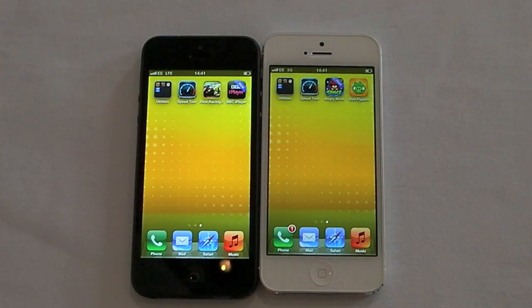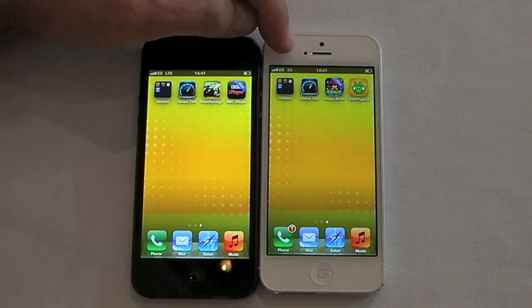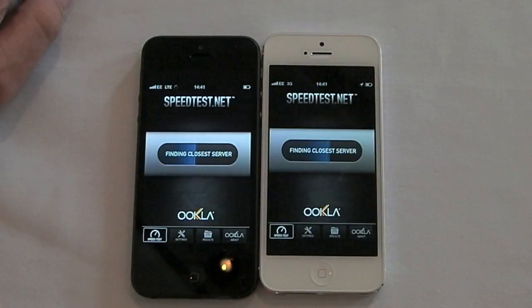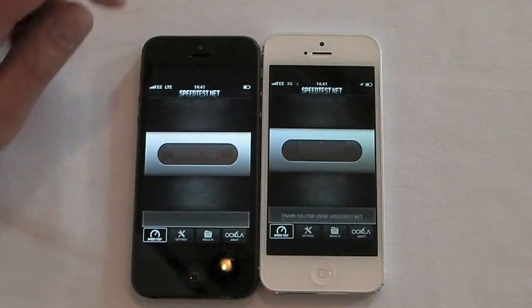Hi, this is James from iMore.com and I'm here in central London with two iPhone 5s. They're both running on the new EE network from Everything Everywhere. The black one on the left is running on LTE and we've locked the one on the right, the white one, to 3G so we can do some speed tests and see the difference between 4G and 3G here in central London. So off we go.